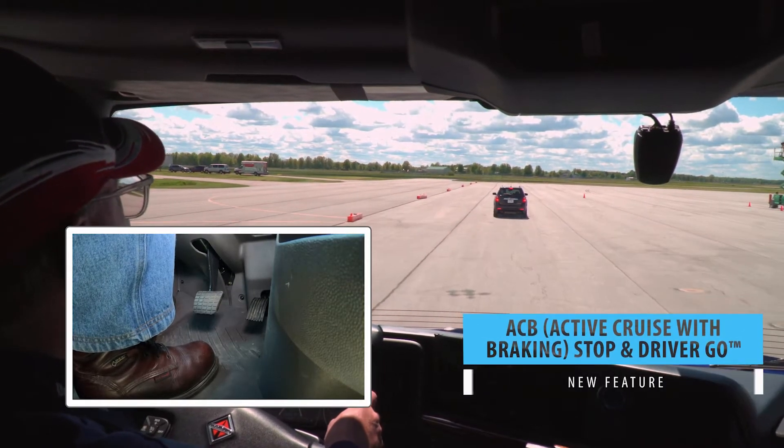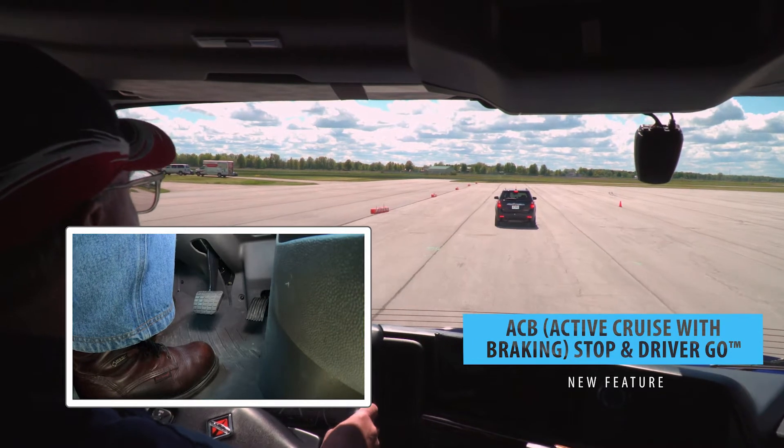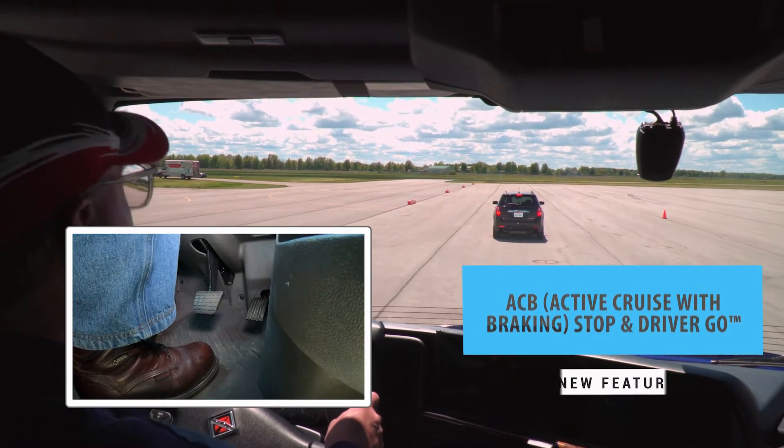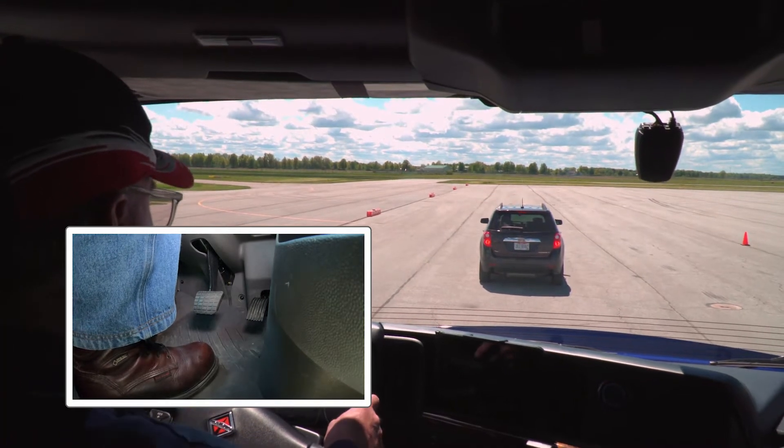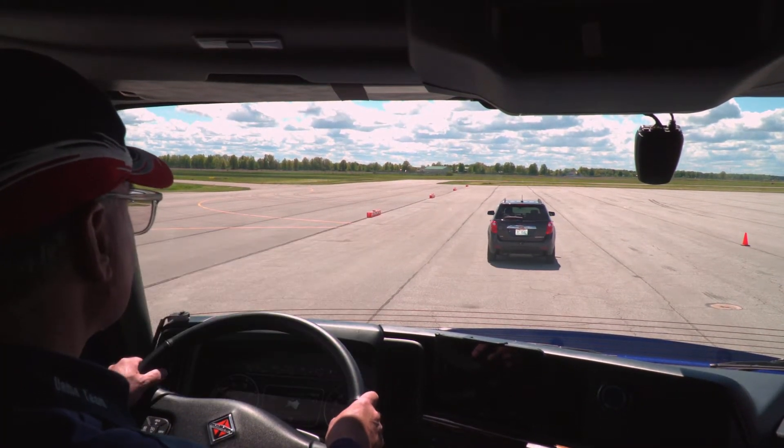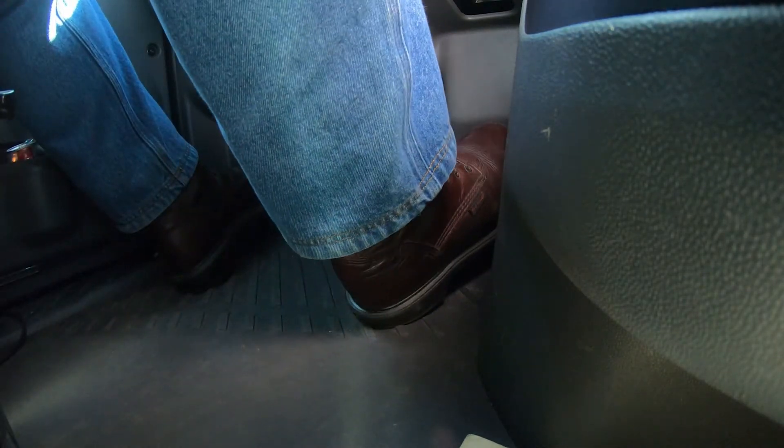ACB Stop and Driver Go is a low-speed approach to adaptive cruise control for traffic situations. Offering additional convenience, this feature allows your driver to resume cruise control after braking to a stop by pressing down on the throttle.